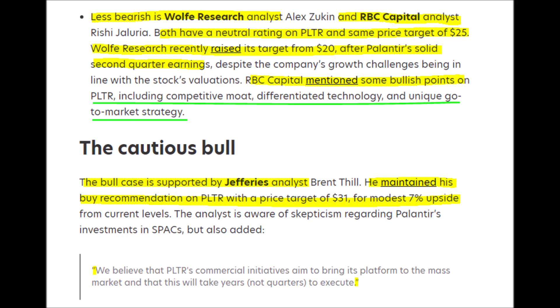The most bullish of all institutions is an analyst from Jefferies who maintains a strong buy rating with a price target of $31. The analyst stated: 'We believe that PLTR's commercial initiatives aim to bring its platform to the mass market, and that this will take years, not quarters, to execute.' I personally side more with the bullish analysts when it comes to Palantir.